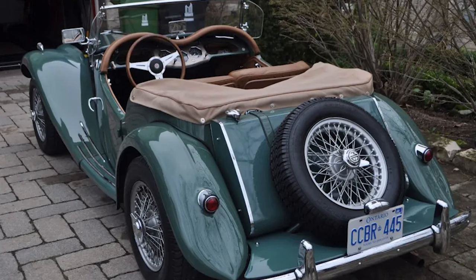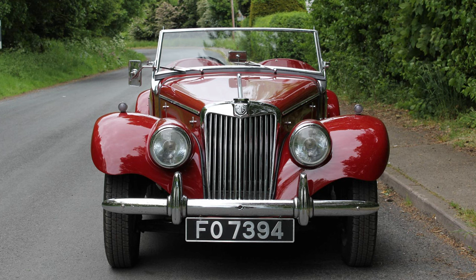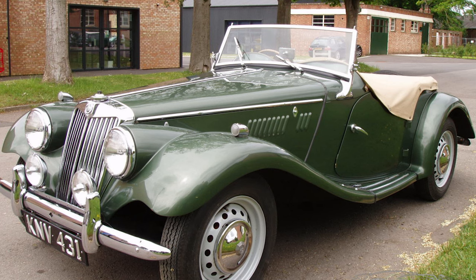In the 1950s, the MG TF faced increasing competition from other British sports car manufacturers and the influx of American sports cars. Despite this, the MG TF maintained a strong presence in the market, especially due to its affordability, accessible performance, and timeless design.